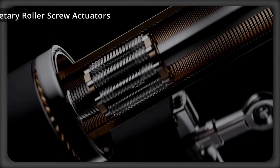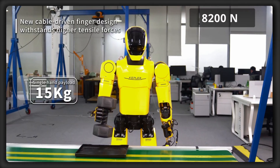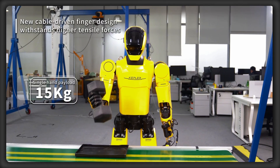On top of this, its 14 planetary roller screw actuators deliver 8,200 newtons of peak force in order to handle heavy-duty tasks with next-generation precision.